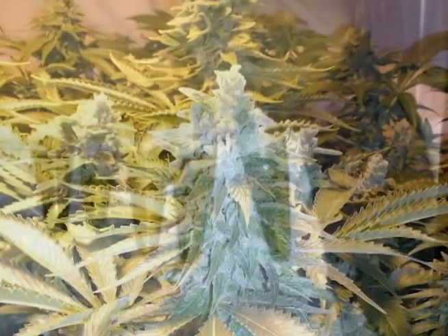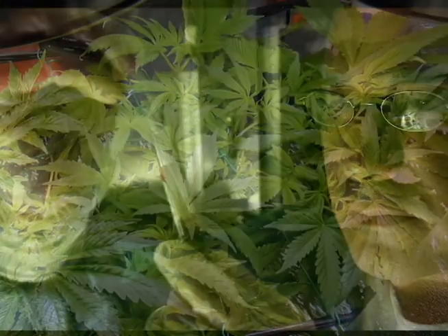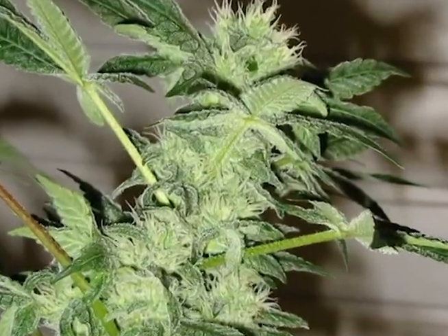We set up at your site, test samples while you wait, and give you a printout of the results before we leave. If you prefer, we can pick up your samples and usually deliver your test results within 24 hours.